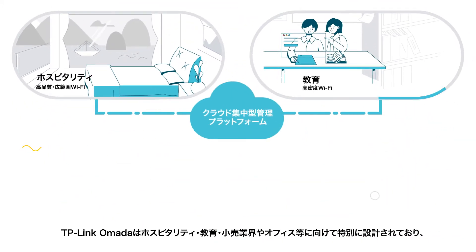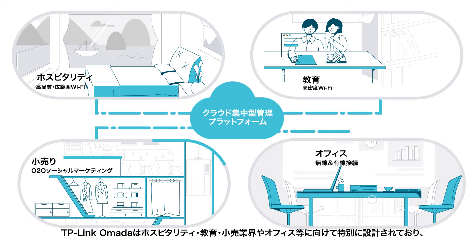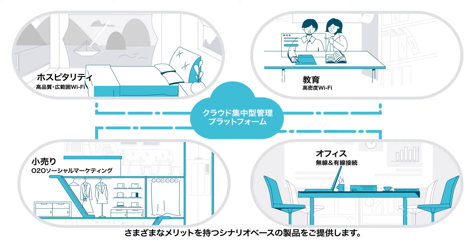TP-Link Omada is specially designed for use in hospitality, education, retail, offices, and more, providing scenario-based products with diverse benefits.